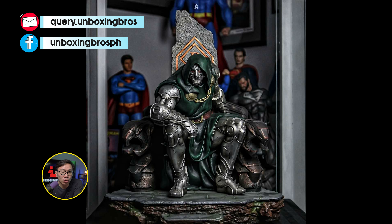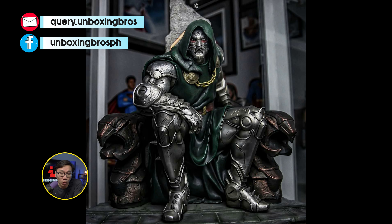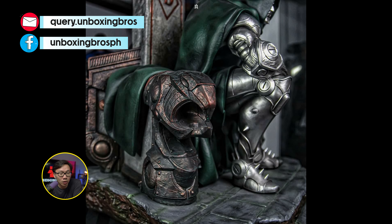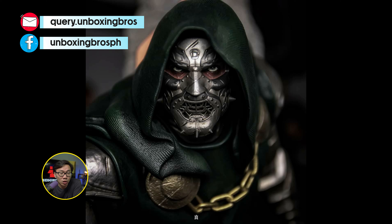I got one of the best Dr. Doom on front available. This one is also ready to ship. The photo is not mine by the way — I just got them from Carousel — but it is the statue that you will be getting.